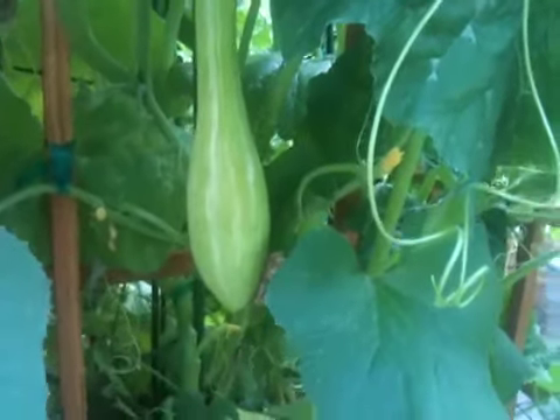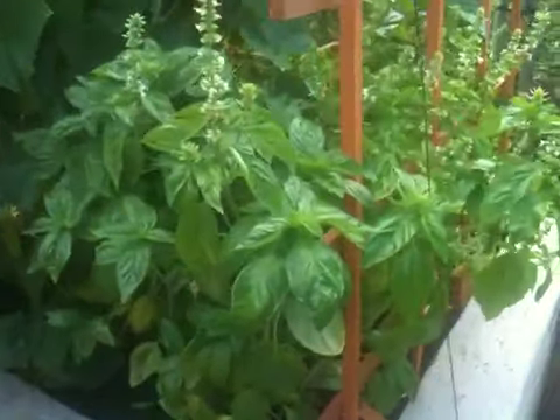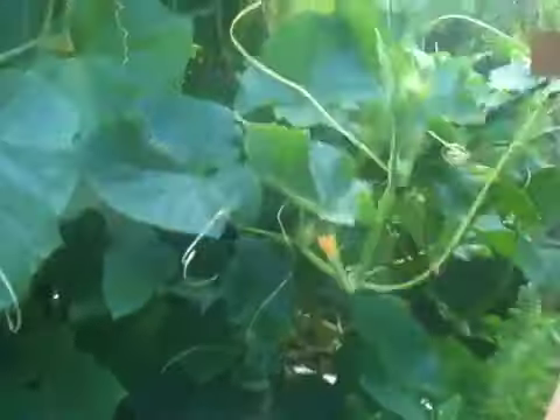Here is something that is like a six foot long cucumber. The basil is exploding. Cukes everywhere.